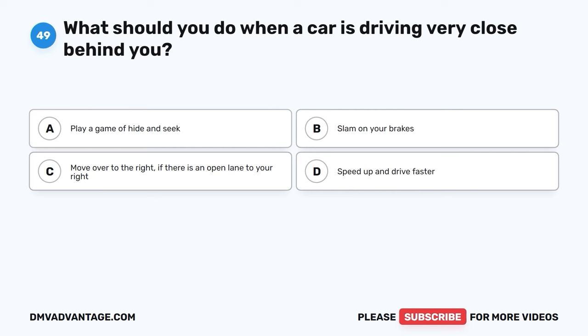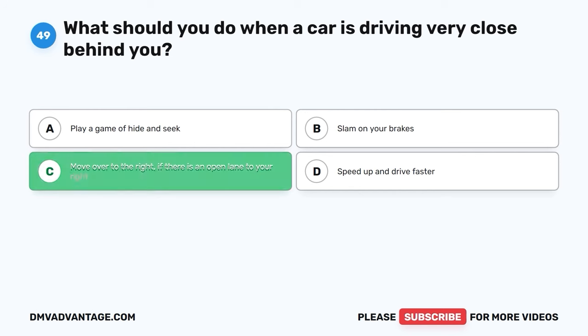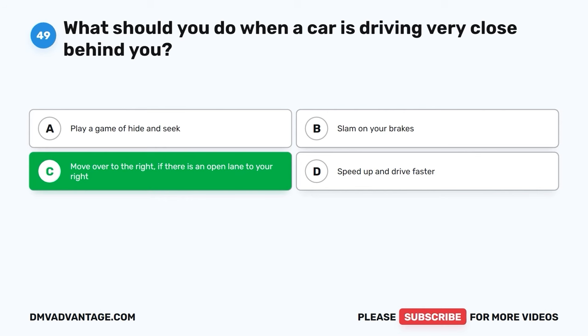Question 49. What should you do when a car is driving very close behind you? A. Play a game of hide-and-seek. B. Slam on your brakes. C. Move over to the right, if there is an open lane to your right. D. Speed up and drive faster. The correct answer is C, move over to the right if there is an open lane to your right. If a car is driving very closely behind you, it's a good idea to safely move to the right if there's an open lane available. This can help both you and the other drivers stay safe and avoid accidents.